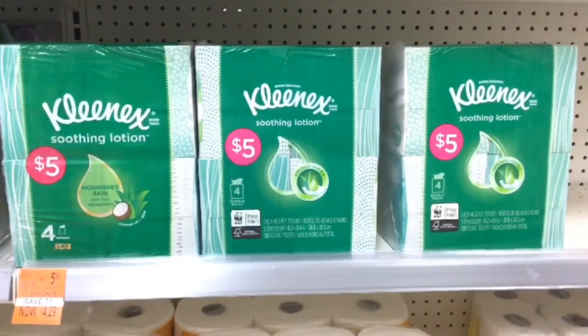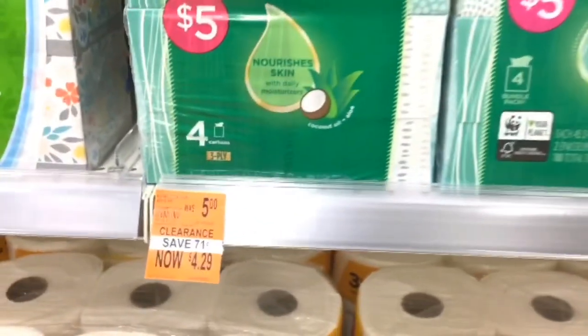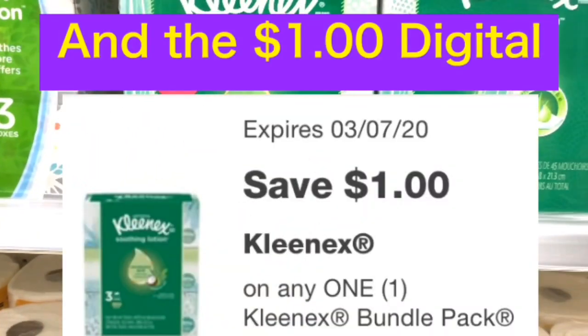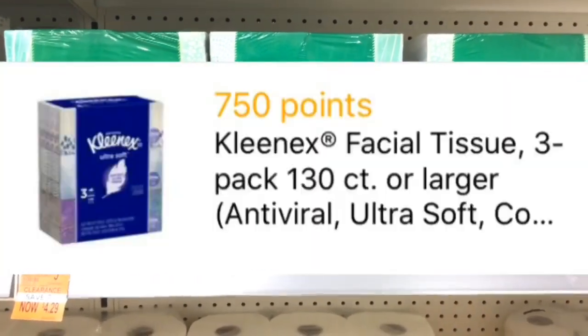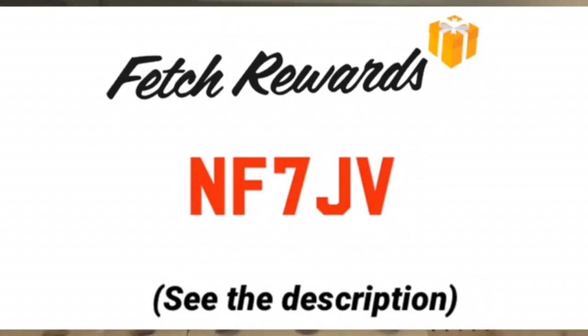This Kleenex is originally $5 and once all savings are applied it comes to $2.75 as advertised, but my store has it for $4.29. If you find it on clearance, it's a much better deal. The $1.25 IVC coupon applied to $4.29 makes it $2.04 out of pocket, and this deal gets even better because there is a Fetch Rewards offer where you get back 750 points. Fetch Rewards is a rebate app where you submit your receipt for points to redeem for gift cards. New users can sign up with a code to get 2,000 bonus points.